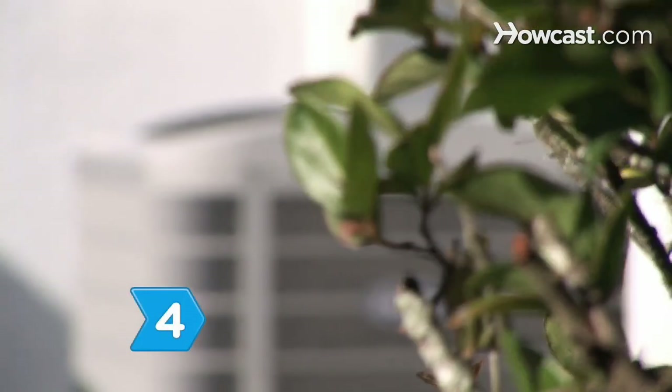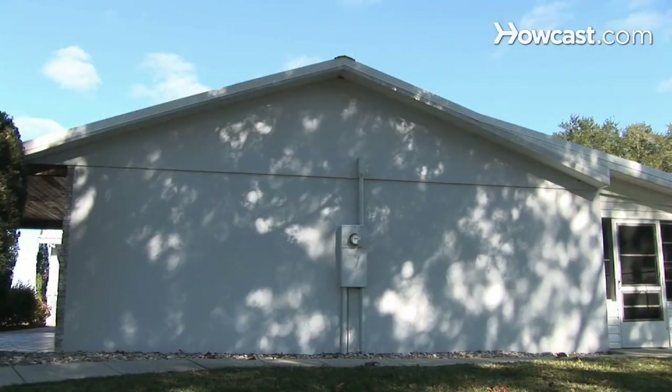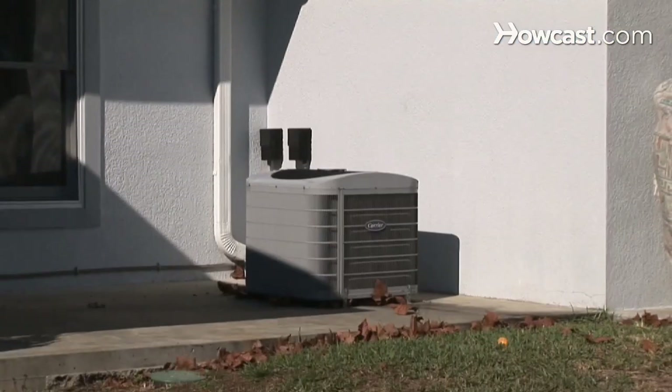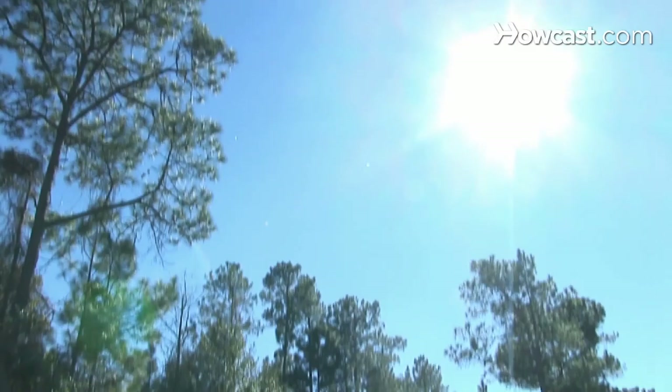Step 4. Determine how powerful of an air conditioning unit your home actually needs. An air conditioner designed for a larger space will waste energy and is less effective at reducing humidity.